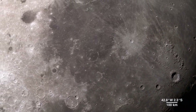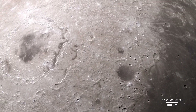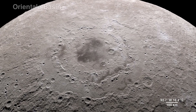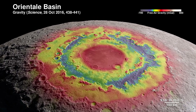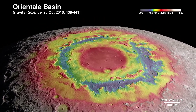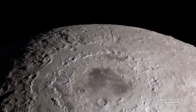Our tour begins on the western border, where the near side of the Moon meets the far side. The enormous feature is the lunar crater known as the Oriental Basin. Here, LRO's terrain map combines the surface gravity measurements from the GRAIL mission. This data reveals structure in the lunar crust beneath the surface, giving us a window into the geologic features of the Moon's interior.